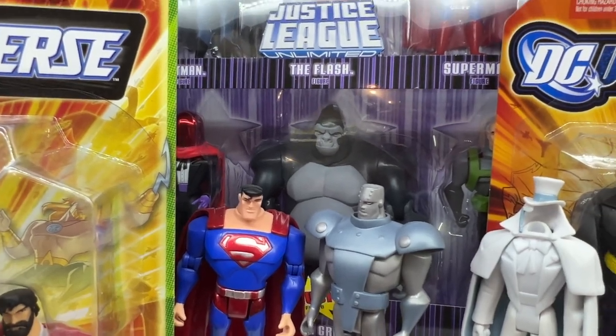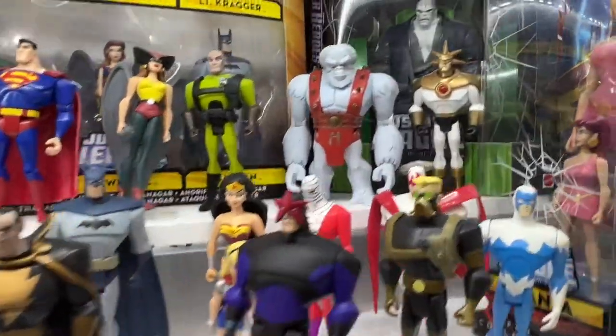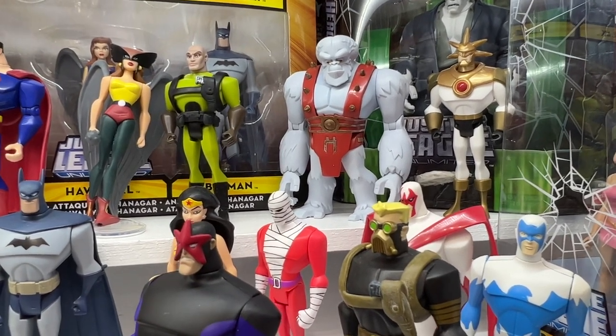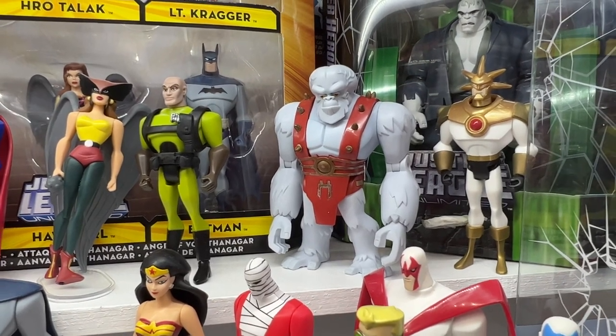Now usually I like Gorilla Grodd more than Ultra Humanite — I like the character better. But this time I'm telling you, I really do prefer Ultra Humanite. There's something about the sculpt. I think they did a really nice job with this. He could use a few more paint ops, but otherwise he's pretty sweet.